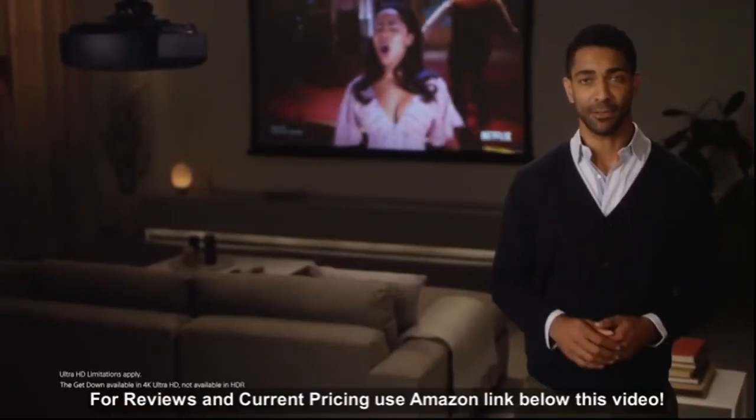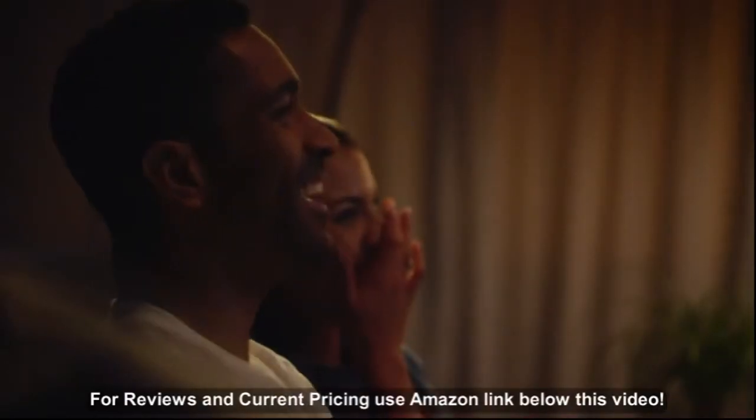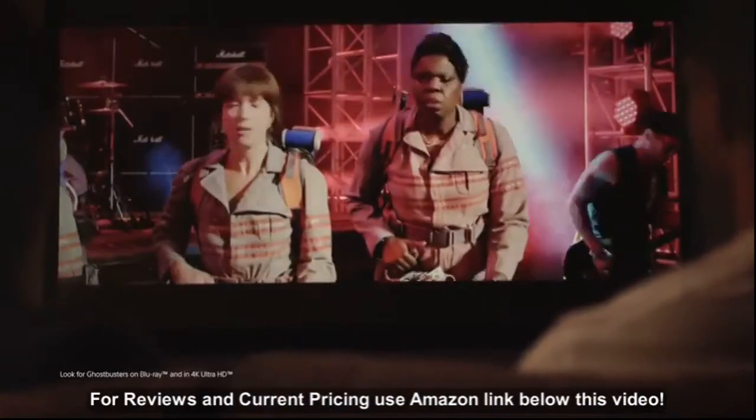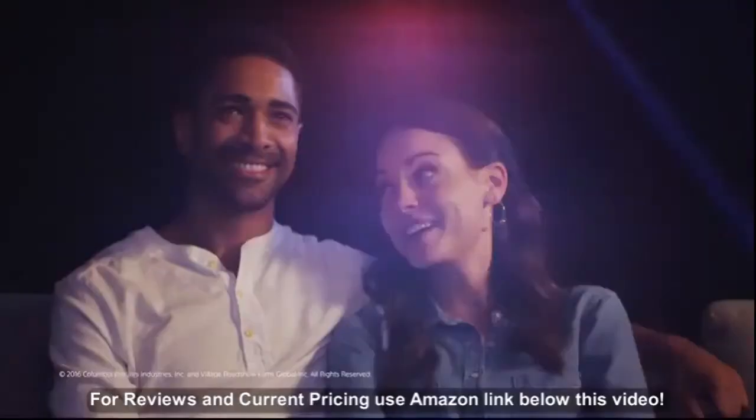So don't let any doubters stop you from creating a breathtaking entertainment experience in your home. With the biggest, brightest, clearest images available, it doesn't get more epic than Sony 4K home theater projectors.